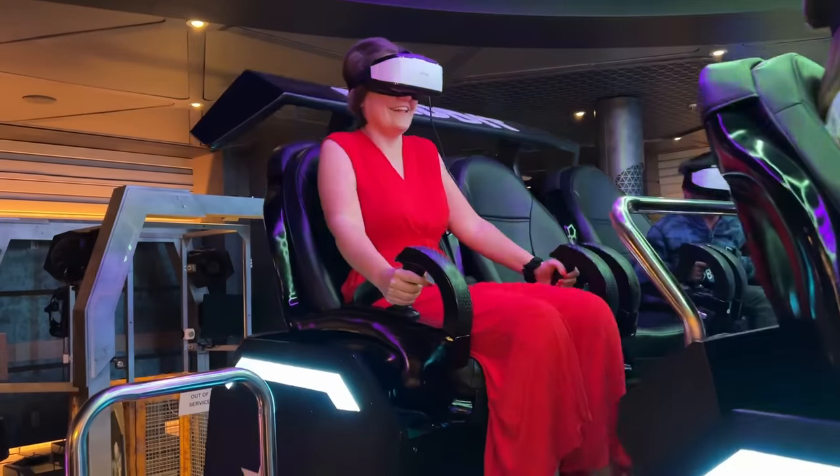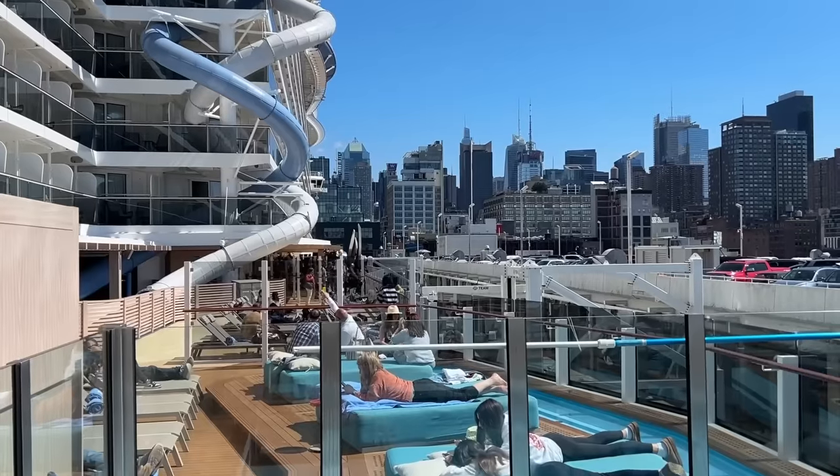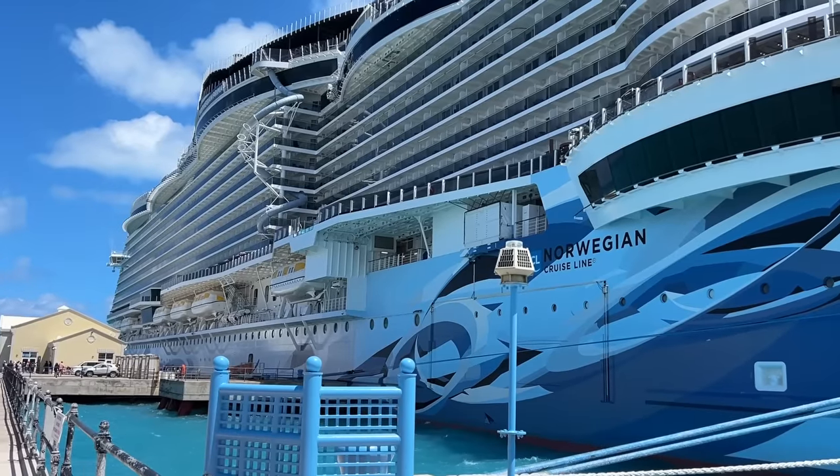I'm not sure which fear I was conquering here, but I'm glad that I gave it a go. As soon as I embarked on Norwegian Prima, I noticed these slides on the side — it is kind of hard to miss those. They twist around each other and they go down 10 decks off the side of the ship.